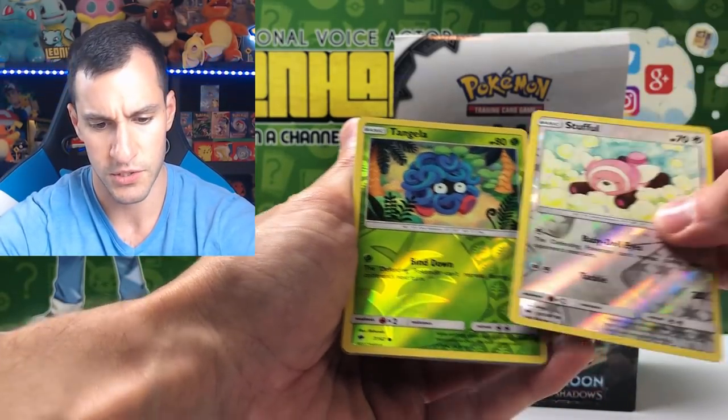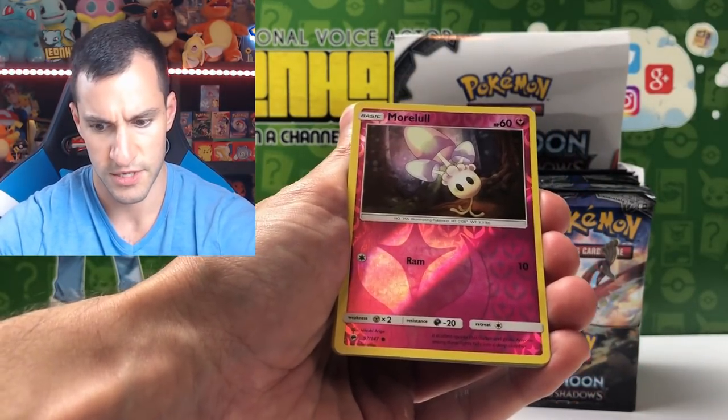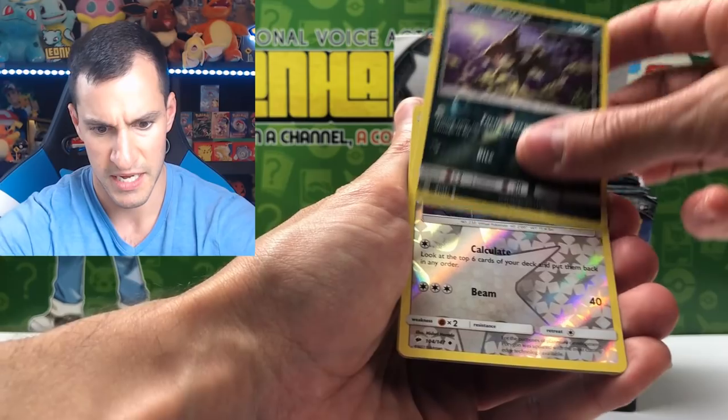Why is there two reverse hollows in this? Three reverse hollows in this. Four reverse hollows — Five!